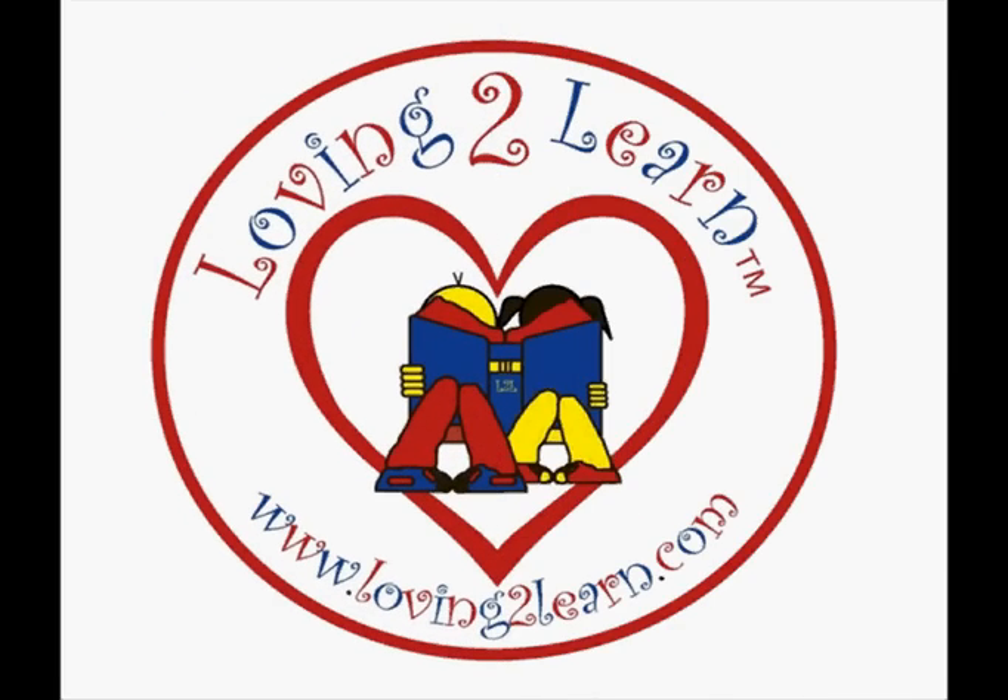Brought to you by lovingtolearn.com, where our mission is for all children to reach their full potential.